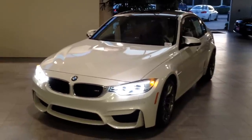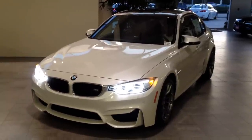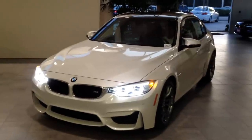Hey everybody, it's Scott Smith in Southern California, Rusnak BMW. We just got in a new 2015 BMW M3, Mineral White with a sycamore orange interior. Just had to shoot a little video for you.